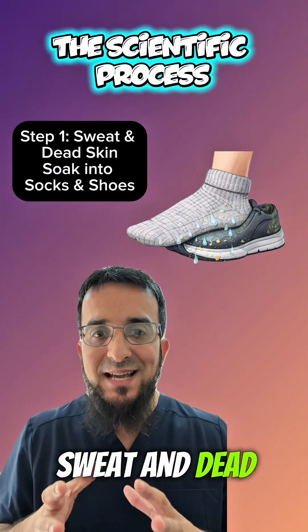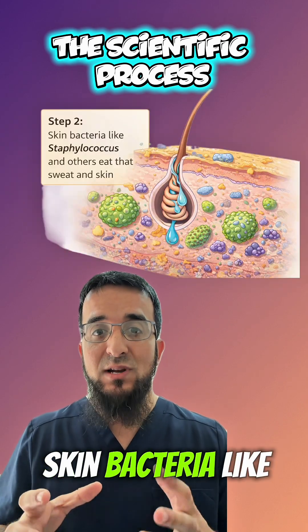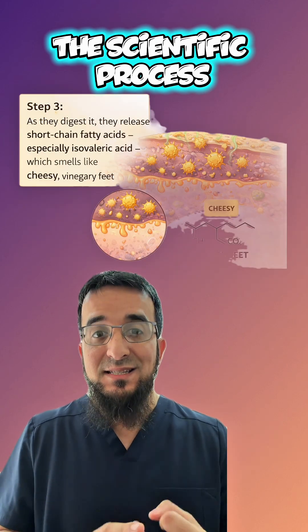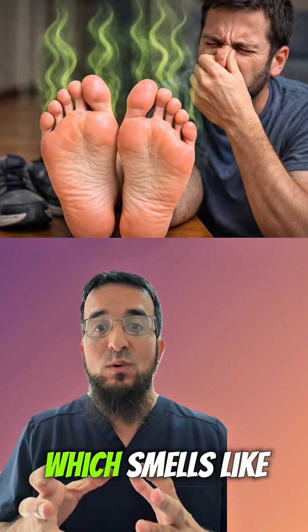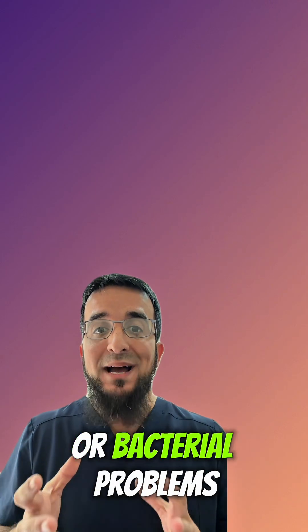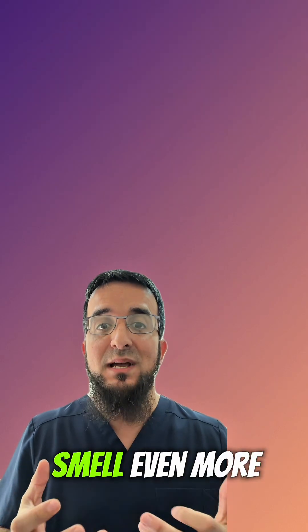Number one, sweat and dead skin soak into socks and shoes. Number two, skin bacteria like staphylococcus and others eat that sweat and skin. In step three, as they digest it, they release short-chain fatty acids, especially isovaleric acid, which smells like cheesy vinegar. Fungal infections like athlete's foot and bacterial problems like pitted keratolysis can ramp up the smell even more.